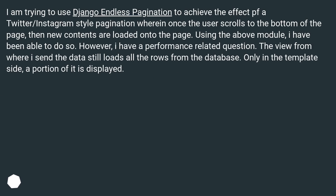Django Lazy Loading Pagination. I am trying to use Django Endless Pagination to achieve the effect of Twitter/Instagram style pagination, wherein once the user scrolls to the bottom of the page, new contents are loaded onto the page. Using the above module, I have been able to do so.